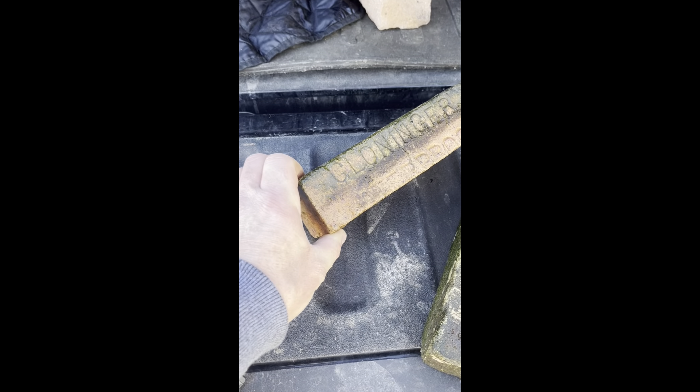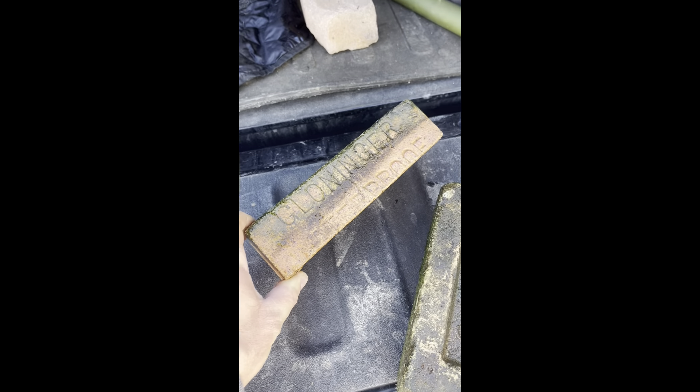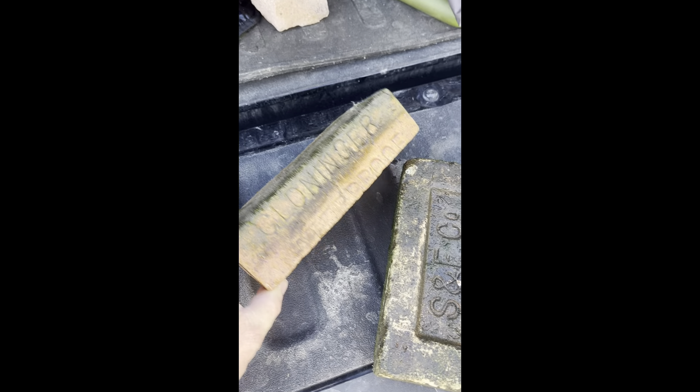Also picked this up while out looking around — looks like it says 'waterproof.' I don't know, we'll clean that up too and show you that.